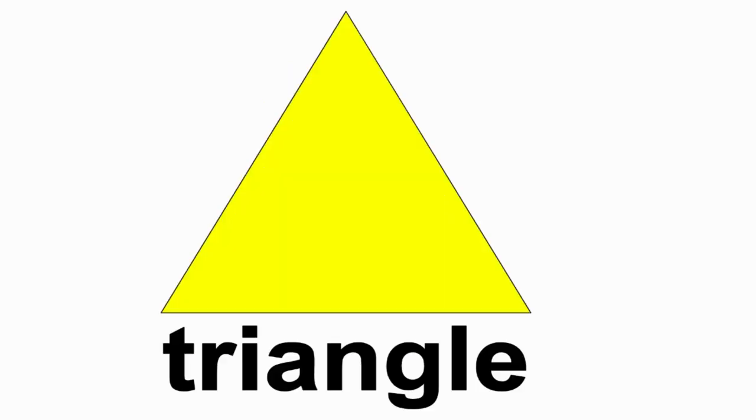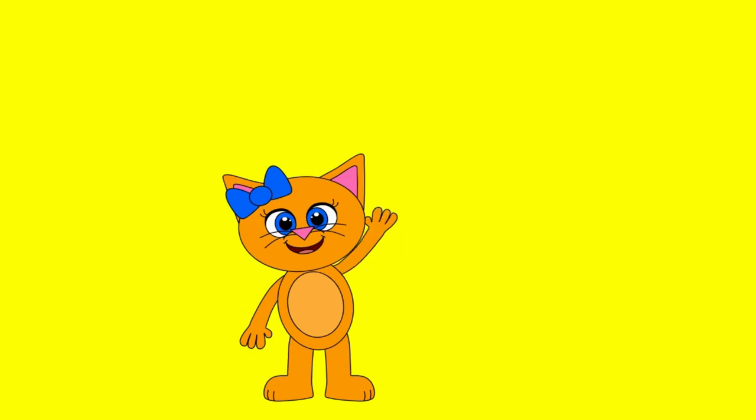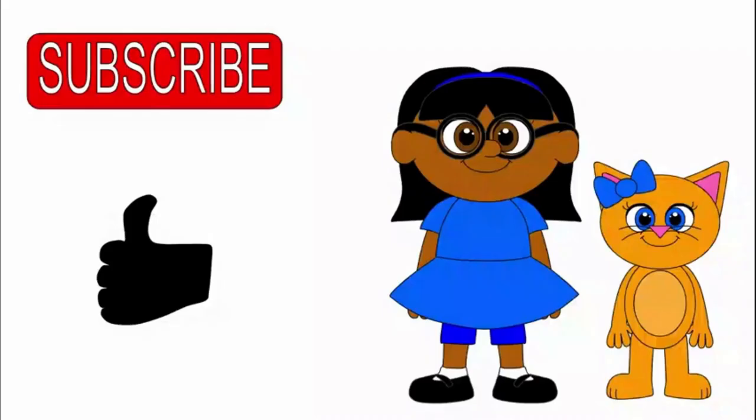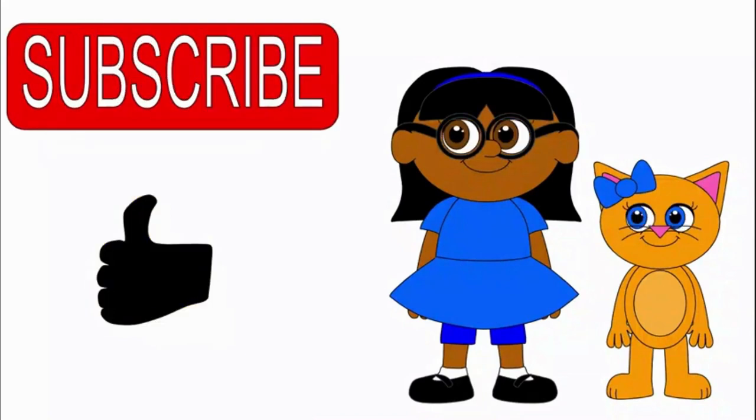This is a triangle. See you next time. If you like our videos, click on the thumbs up button. Don't forget to subscribe.